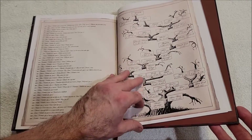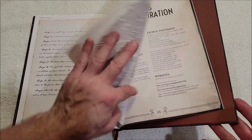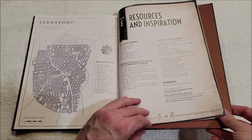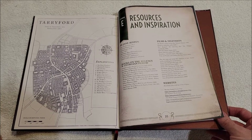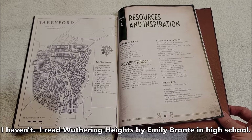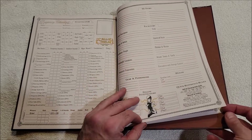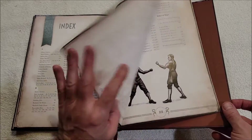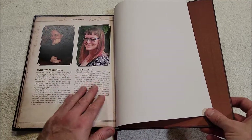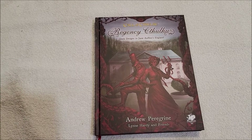Very nice, very nice. I love these historical sourcebooks. Resources and inspiration by Jane Austen — I don't know if I've read any of her stuff. I've read some writing from that time that I didn't care for, but I don't know if I've actually read Jane Austen. Books on the Regency and Georgian period, films and television, websites, character sheet, Pulp character sheet, and a nice index. It looks very nice, I'm looking forward to messing around with this. Thanks for watching everybody — as always, I appreciate it and I will talk to y'all next time.